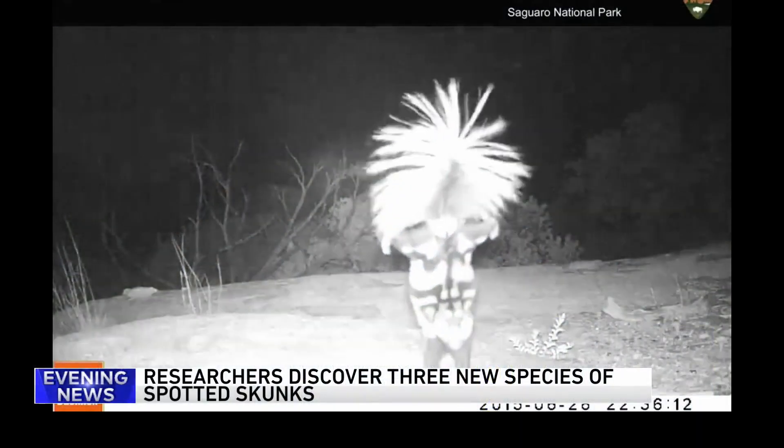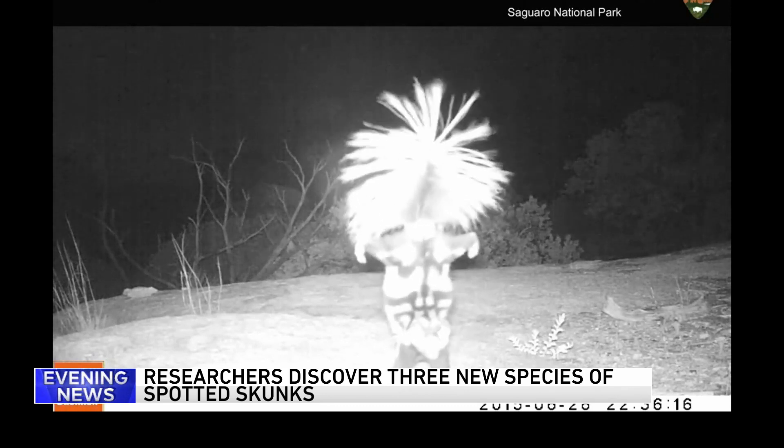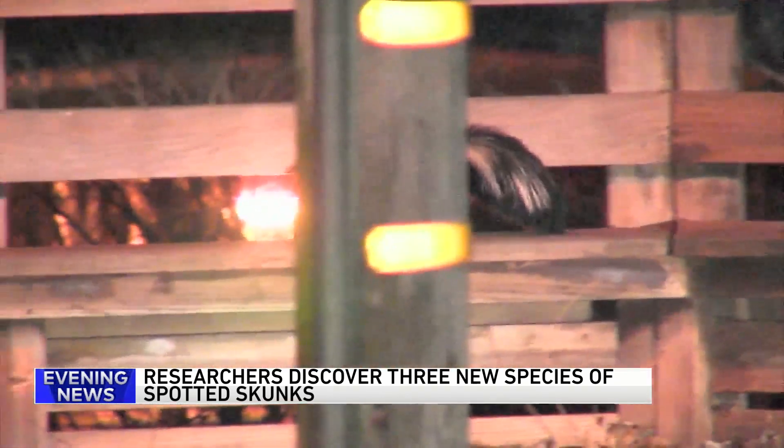There are several kinds of skunks, not just the black and white striped ones we are all so familiar with. Researchers at the Field Museum have actually discovered three new kinds of spotted skunks. Until this new finding, there were just four species that were known. And as you can see in this video, the spotted skunk does a very unique handstand, earning it the nickname the acrobat of the skunk world.